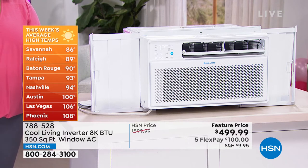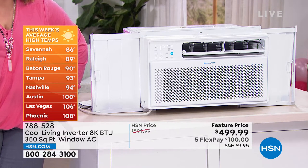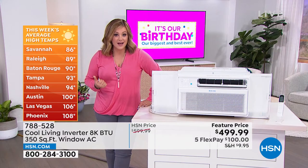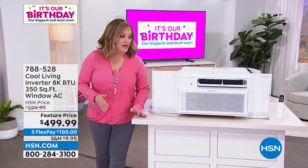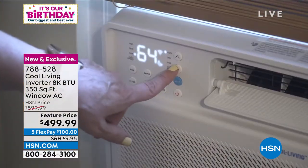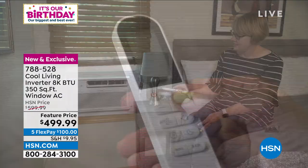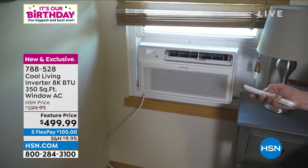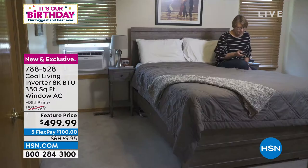Look at those temperatures on screen — Savannah 86, Raleigh 89, Baton Rouge 90, Las Vegas, Phoenix, Austin, and here in Florida it says 93. I got in my car the other day and it said 104 degrees. Not everybody wants a portable AC, not everybody wants to move it from room to room. This is a window unit — we don't usually carry these — but this one is worthy of the HSN customer because it's got the app, device control, remote, and Energy Star rating.